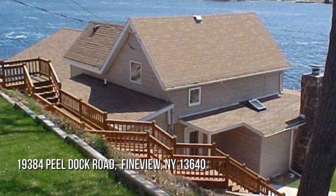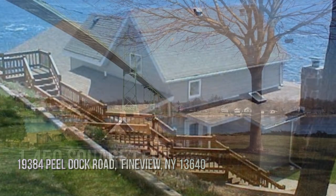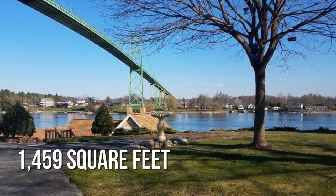Looking for that one-of-a-kind property? This lovely property offers over 1,400 square feet of living space.